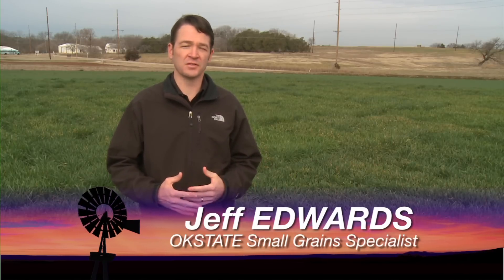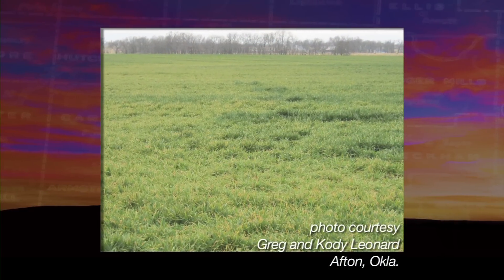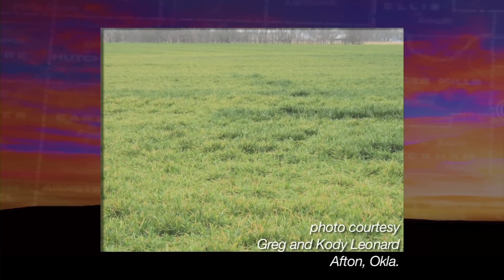We've been getting a lot of calls over the past couple of weeks with producers concerned about their wheat fields. They're looking kind of yellow in some cases or they kind of have a brown appearance. And by and large this is mainly due to freeze injury.